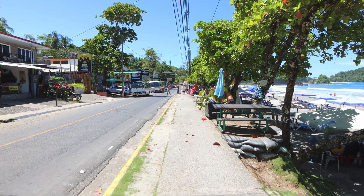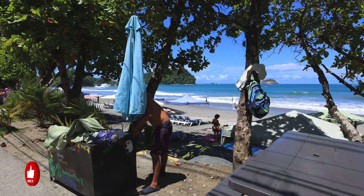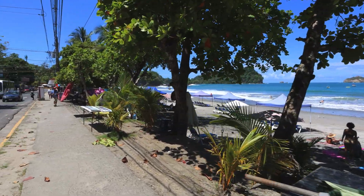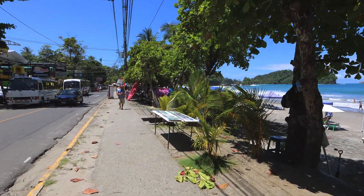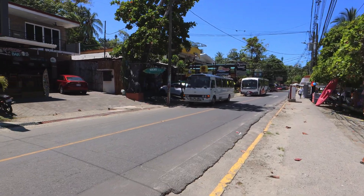Let's go for a little walk here in Manuel Antonio. The beach here is beautiful. We never actually spent any time on this beach when we were here in 2017 — never really spent any time down here at all. But next time we come, we're gonna be spending some time here for sure.